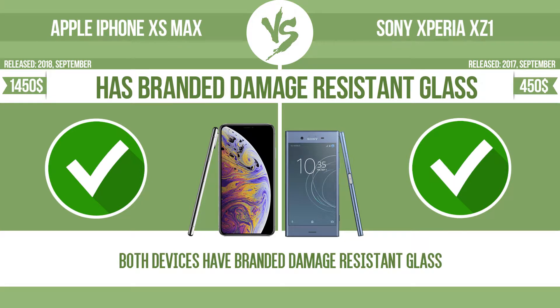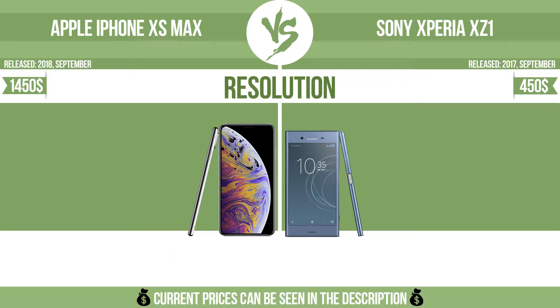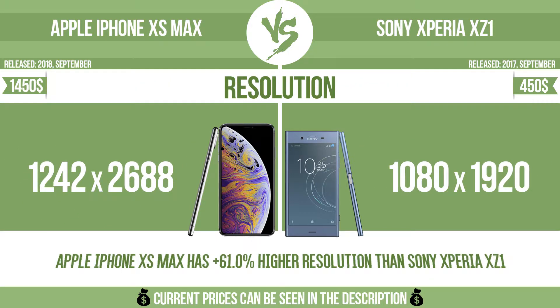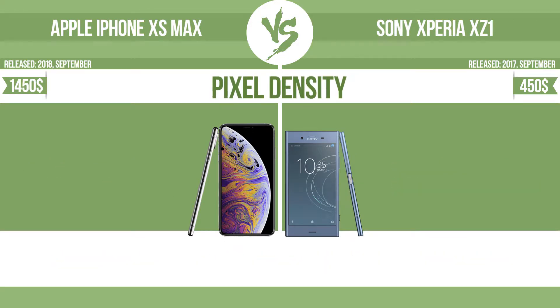Damage-resistant glass such as Corning Gorilla Glass or Asahi Dragon Trail Glass is thin, lightweight, and can withstand high levels of force. Resolution. Pixel density.